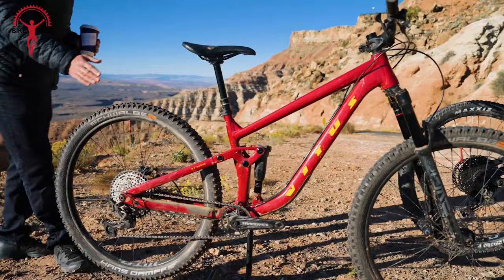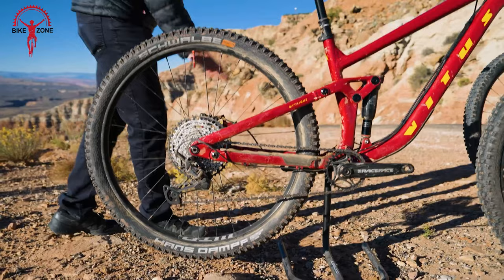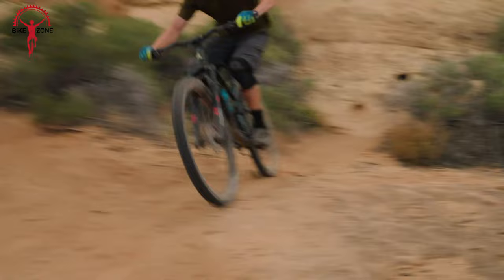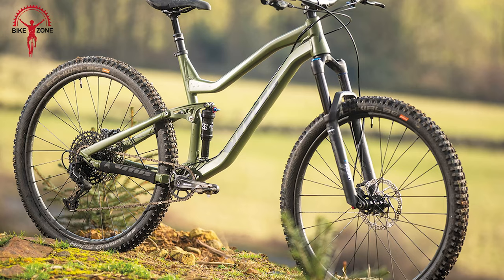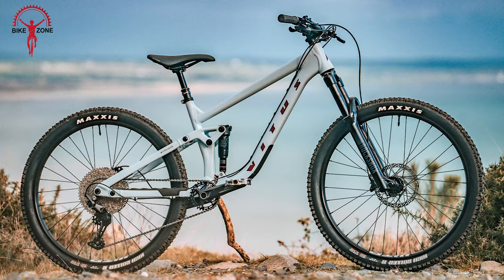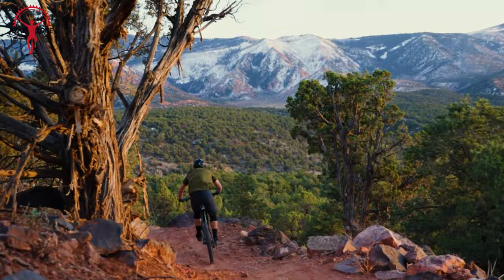The Shimano 1x10 Deore drivetrain, with a 30T chainset and 11-46T cassette, delivers reliable and precise shifting. The bike comes with Shimano MT401 hydraulic disc brakes that provide confident stopping power. Rolling on 29-inch WTB ST I-30 rims pre-installed with tubeless tape, equipped with Maxxis High Roller 2 tires, and featuring a Brand-X Ascend dropper, this bike combines quality components to offer an affordable yet thrilling full-suspension riding experience.